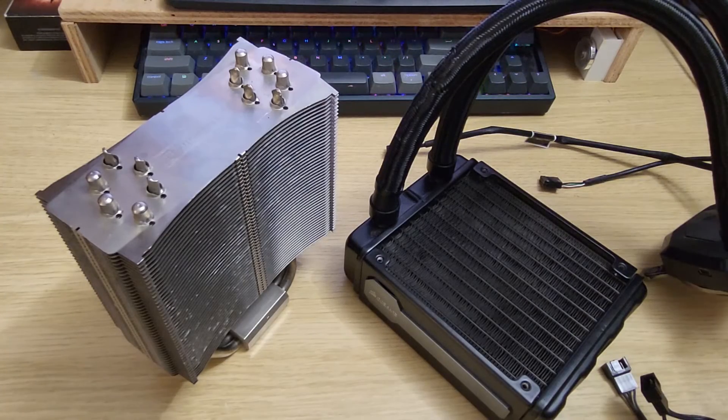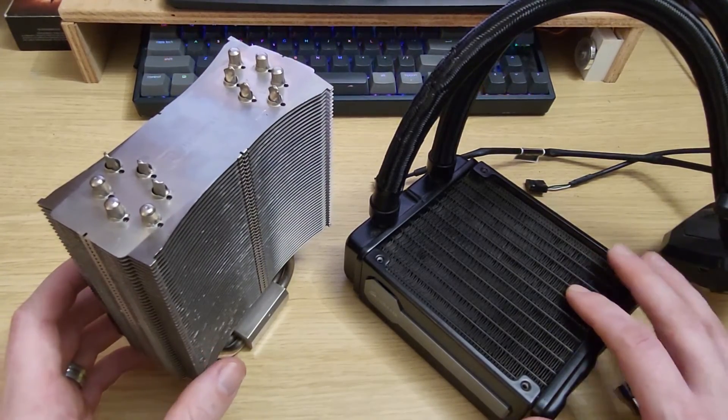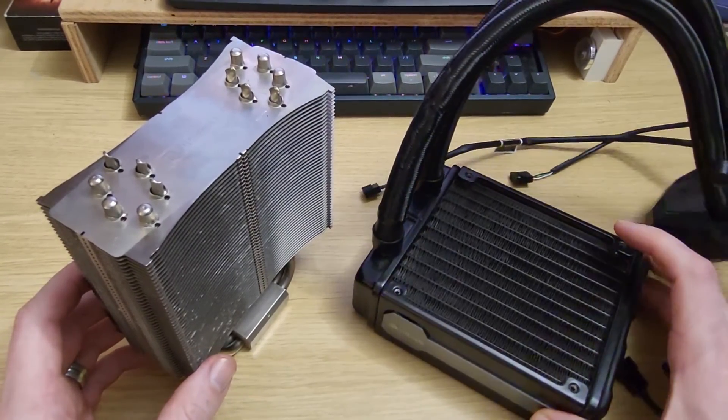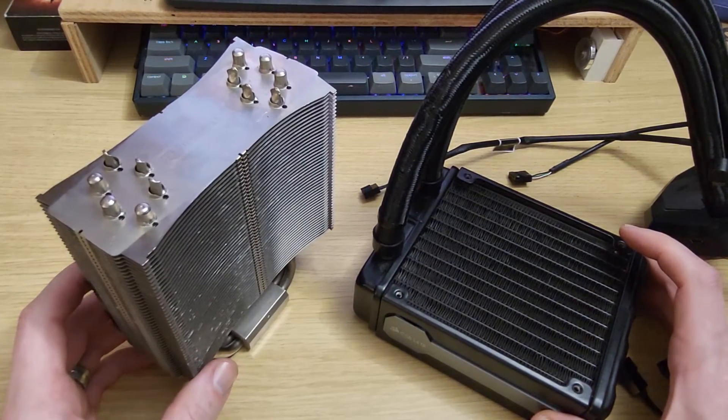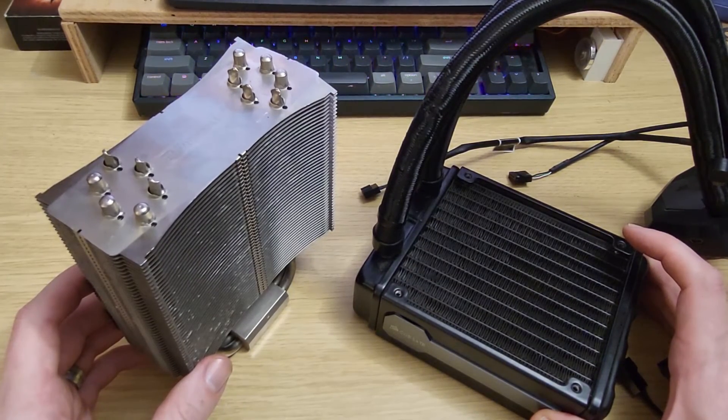So what can we say about these results? It's pretty clear that this size of radiator, despite its extra depth, is not able to keep up with the previously tested heatsink, even with an extremely powerful fan like the Nidec.